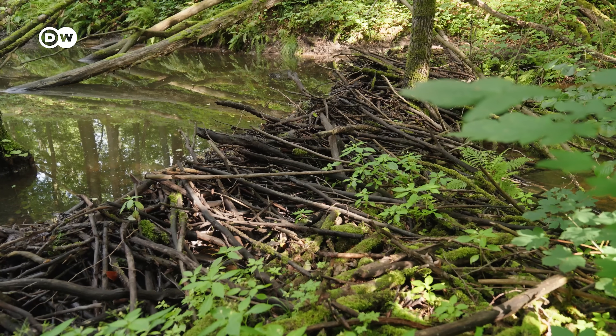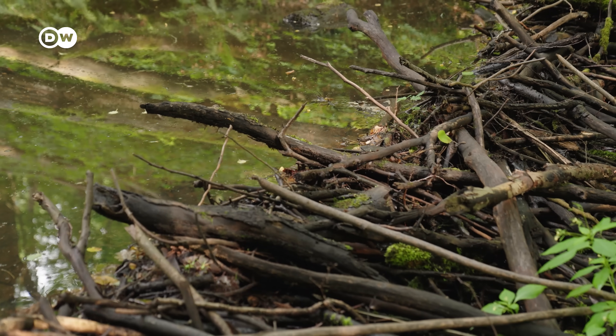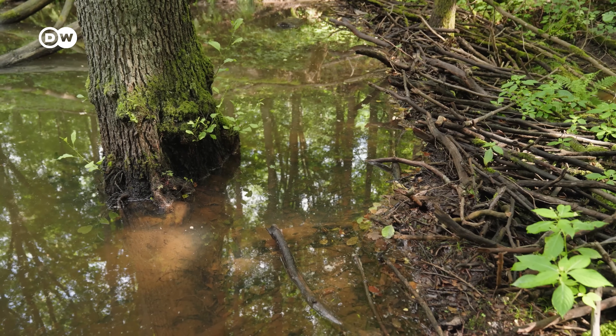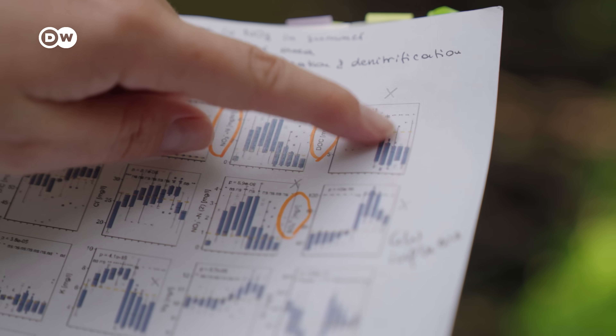These dams and ponds have the excellent side effect of acting as a giant filter, slowing down the flow of water enough for sediments and chemicals to get trapped. Maria says the beaver filtration here is so effective it's changed the chemical balance of the water itself.